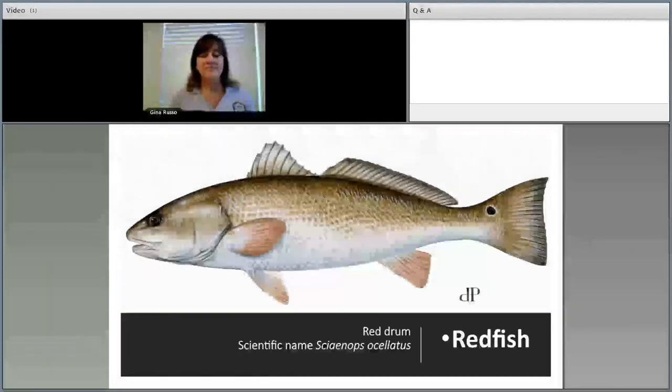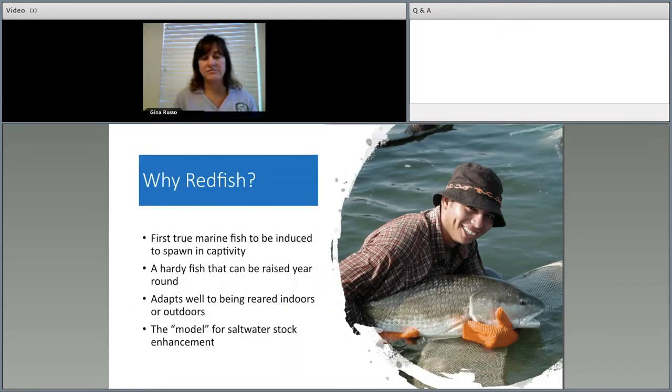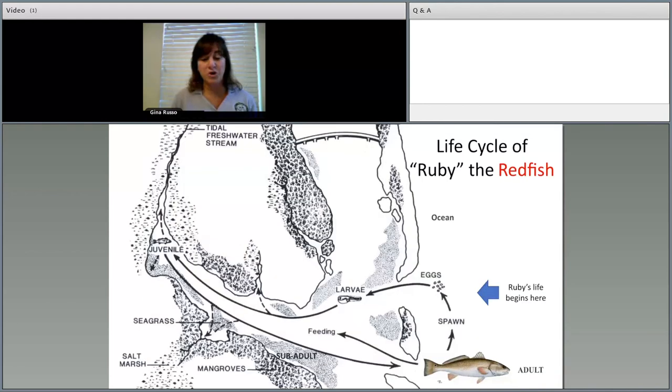The fish we're rearing today are called red drum — we call them redfish. Red drum gets its name because they're in the drum family of fishes, like black drum, croaker, and spotted sea trout. They're called red drum because of their red hue and the one round oscillated spot on both sides of the tail. Depending on where you live you may call them spot tails, red bass, or channel bass. For today's presentation we'll just call them redfish.